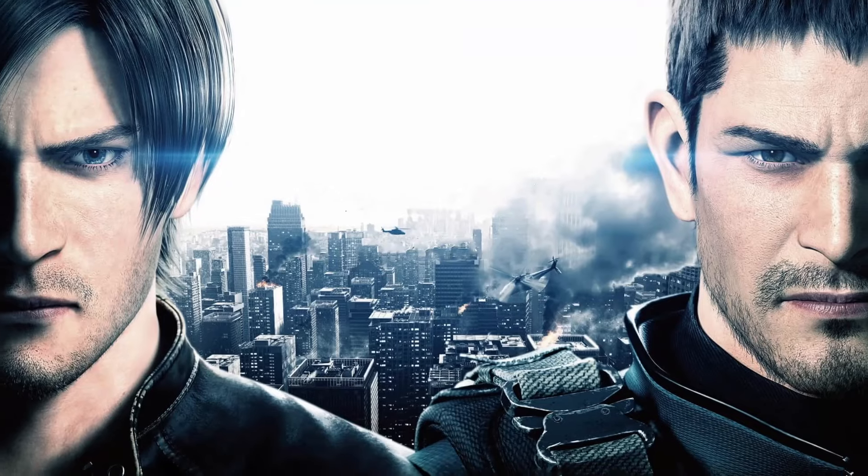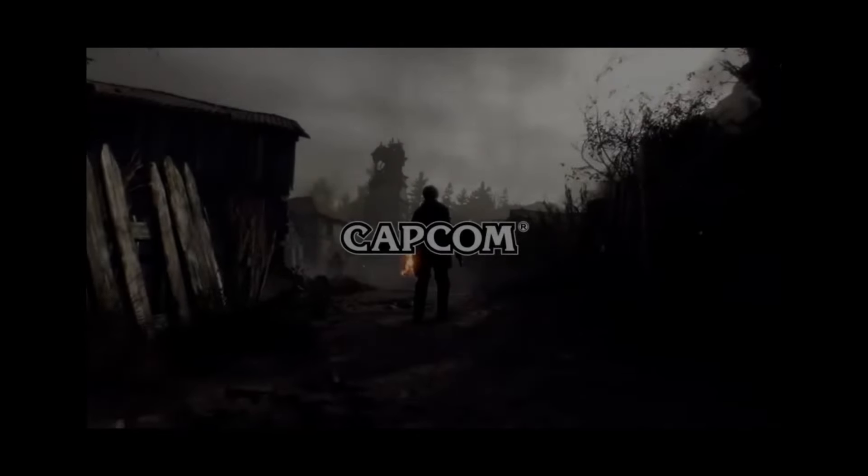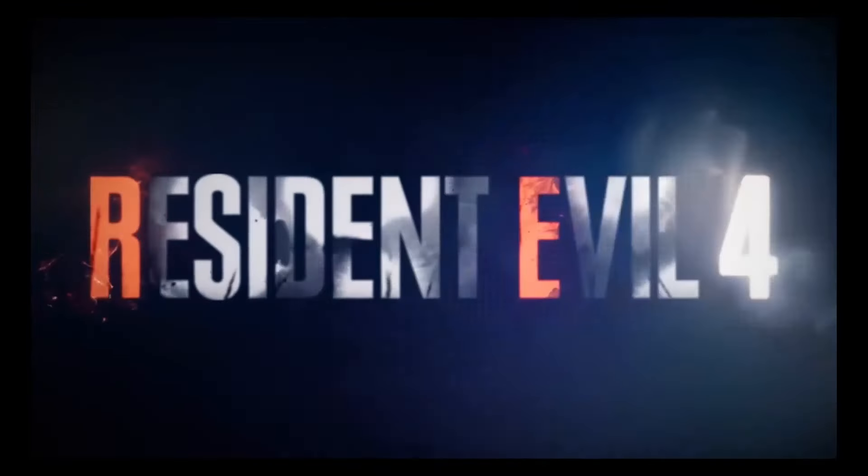Until then, we'll be dedicating ourselves to growing our new Resident Evil fan channel and eagerly anticipating the Resident Evil 4 remake. Thanks for watching, looking forward to the next video.